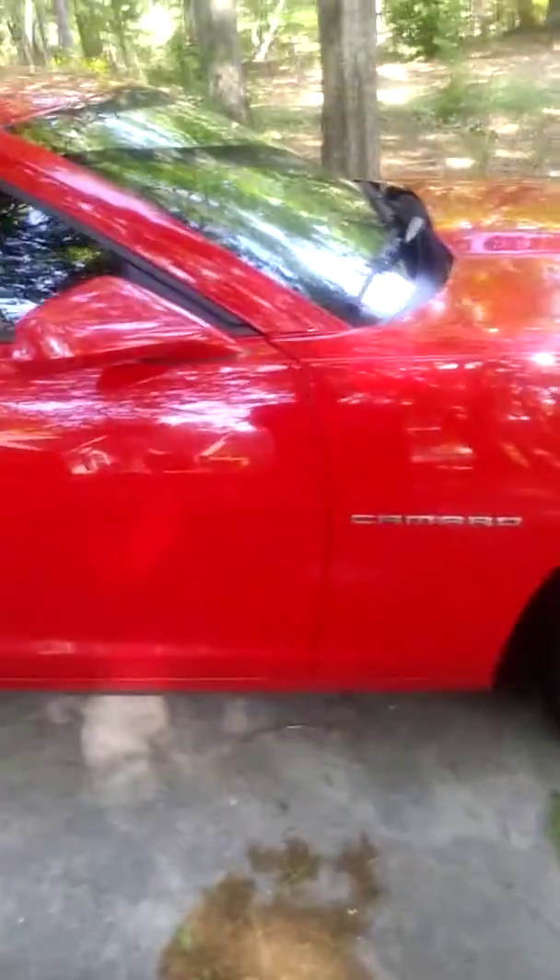Nice wheels, Brembo brakes, nice Camaro emblem there.